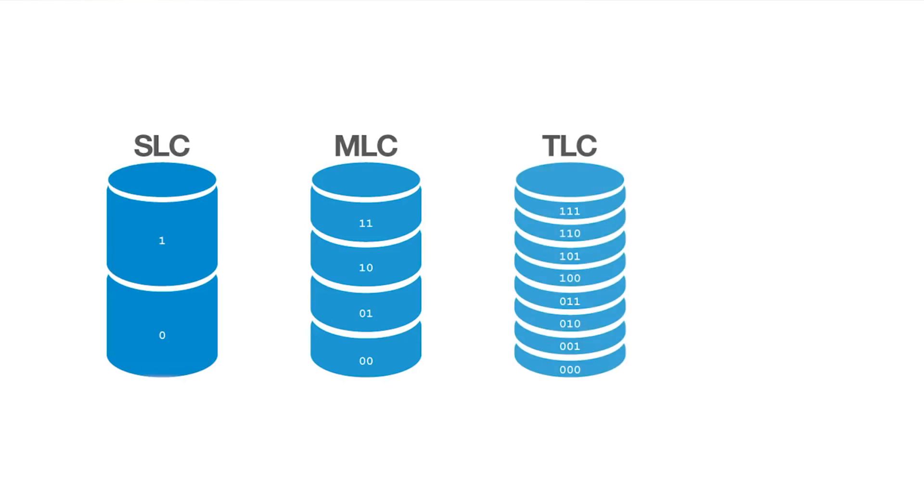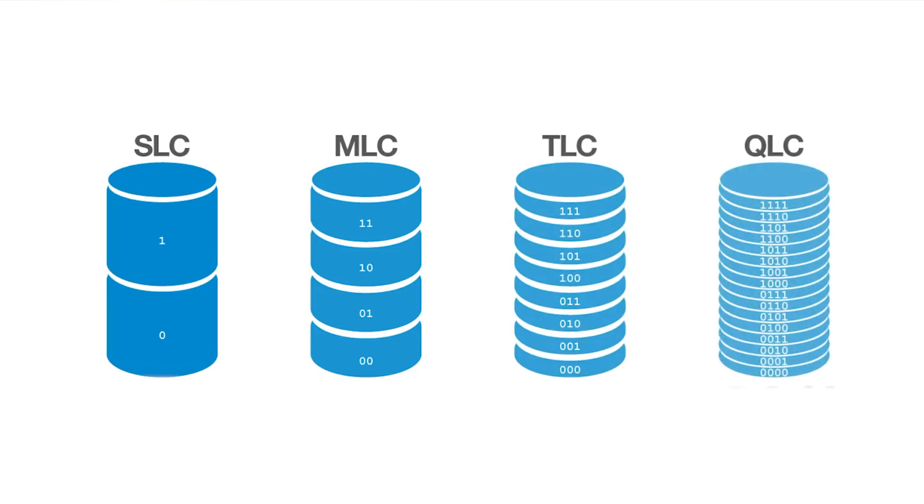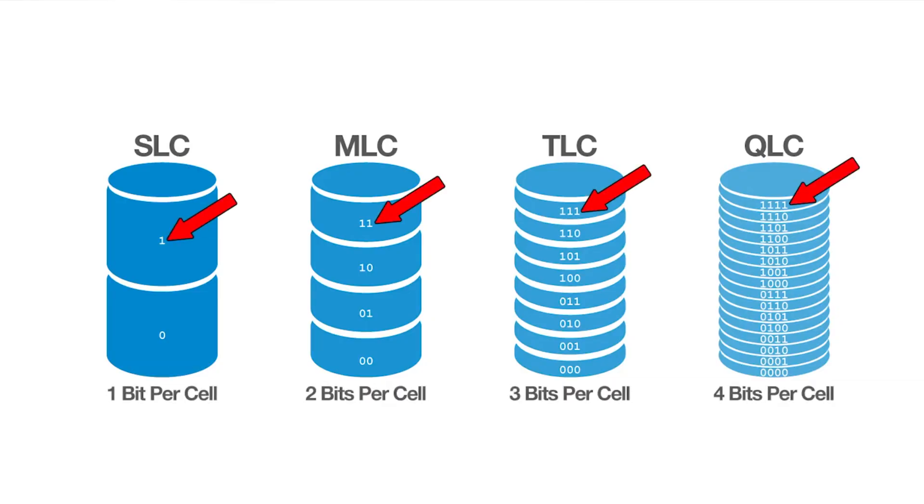If you've done any research on SSDs recently, you've probably seen that the newest flavor is called QLC. There are four types of flash storage available currently: SLC, MLC, TLC, and the newer QLC. Those letters stand for single, multi, triple, and quad, and it refers to how many bits can be stored per cell in the flash storage.